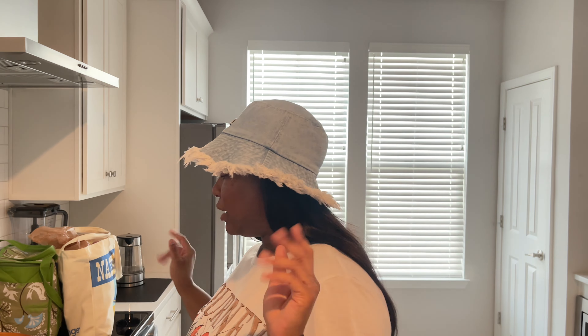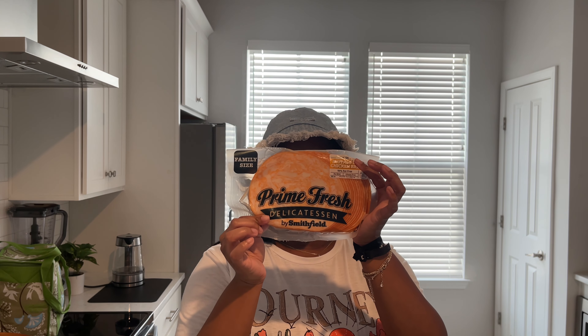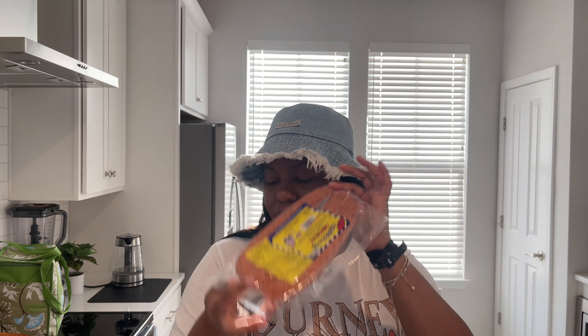We got some deli meat — the Prime Fresh Smithfield buffalo style chicken breast, which I think will be so good in a wrap or sandwich. Got some blueberries, and these cherry plums are so good I had to get a bag. When I went home to see my family, me and my sisters and nephews ate four bags of them — they're that good. Got some organic strawberries, some Kielbasa sausage, and some tomatoes.